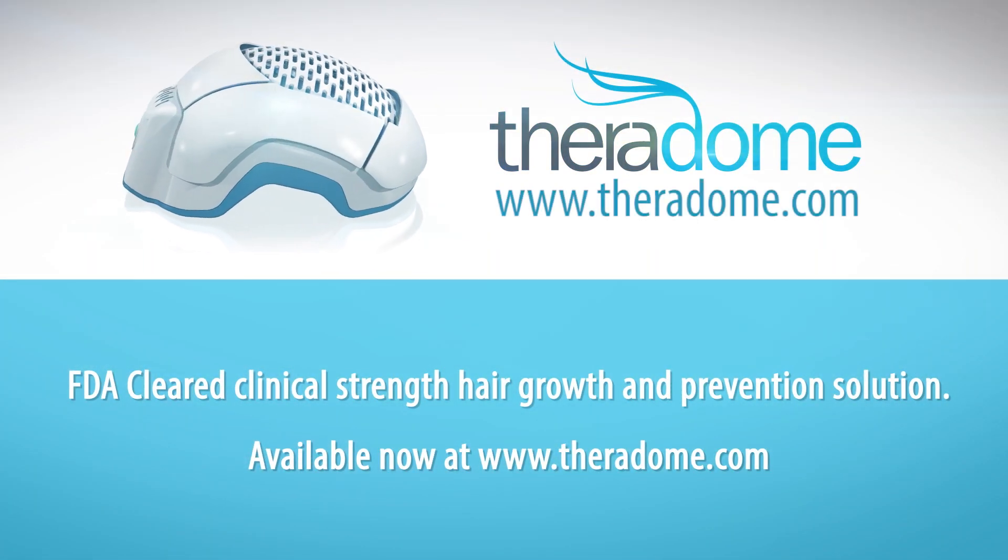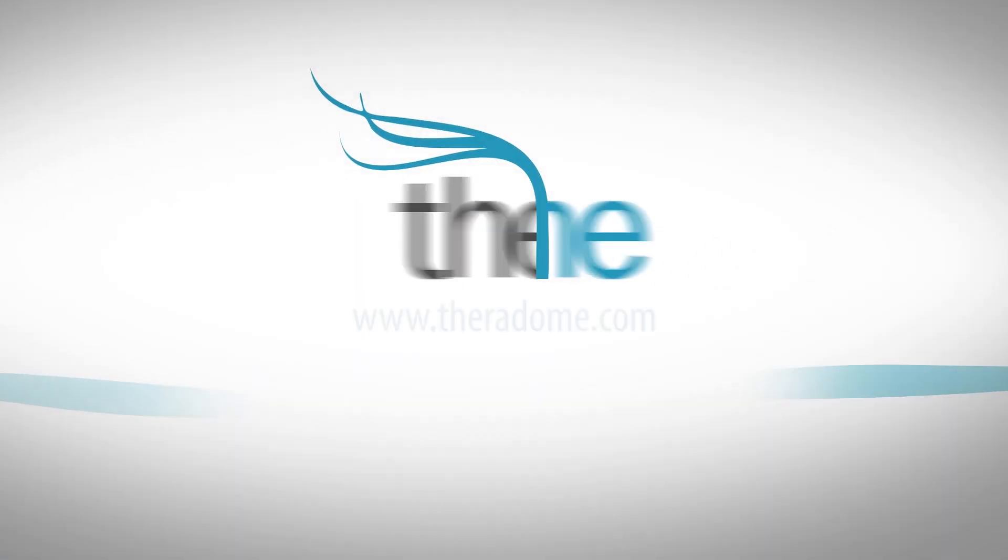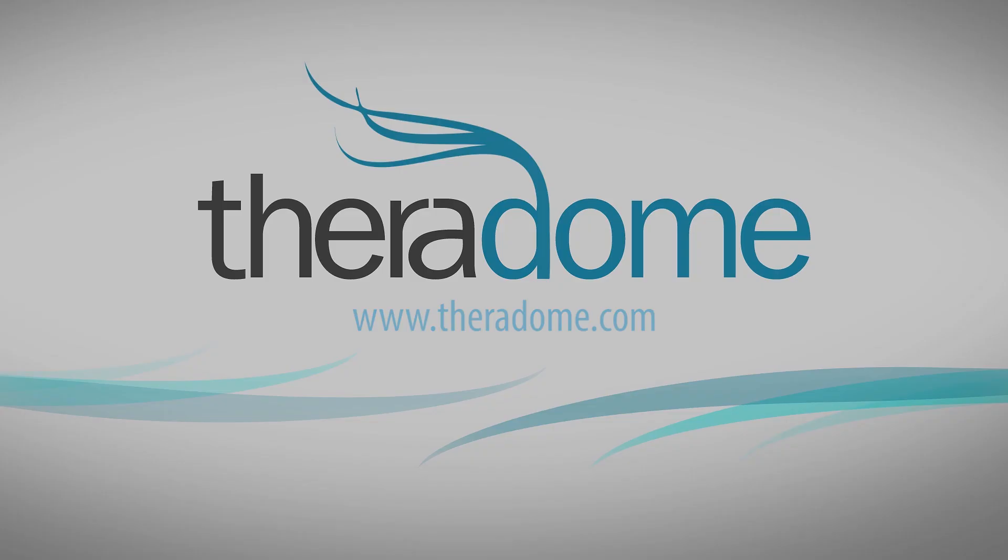Get this groundbreaking technology today at theradome.com. Theradome Laser Helmet.